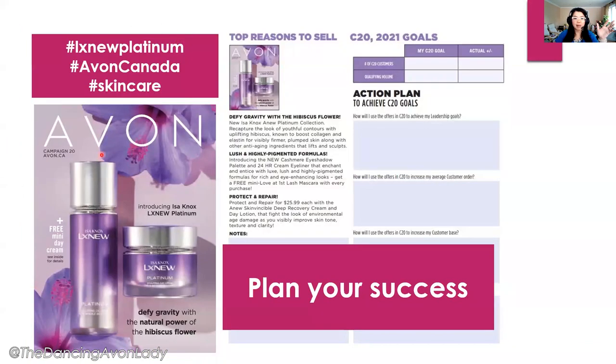First off, here are the main official hashtags from Avon Canada for this campaign, including #AlexNewPlatinum, #AvonCanada, and of course #skincare. You want to use your hashtags so that your posts can be found easily for people who are either following those hashtags or looking for those types of material.